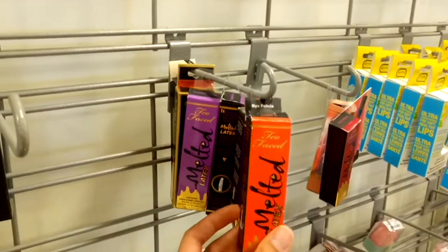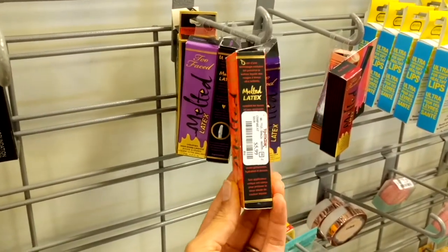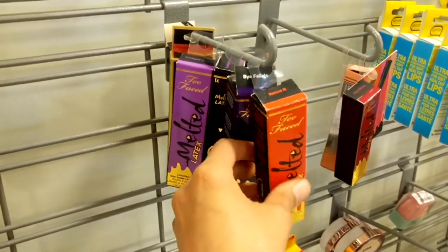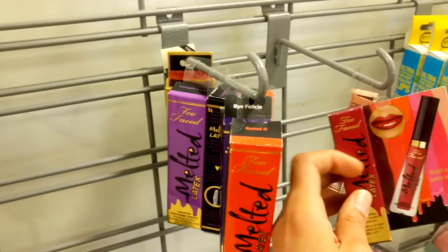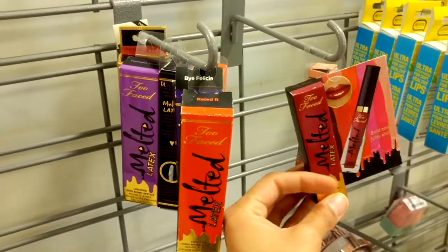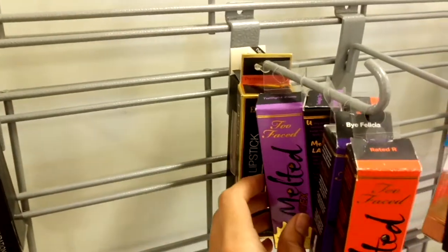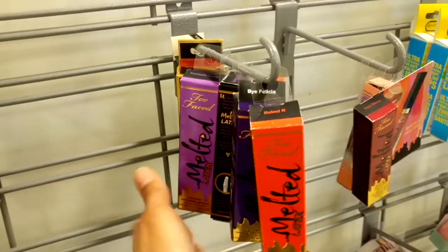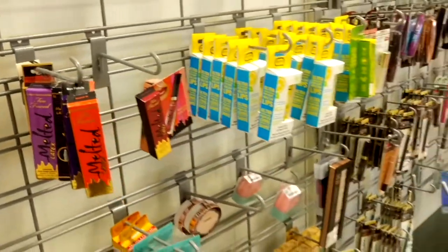They also have the Too Faced Melted Latex High Shine Lipstick for $5.99. The shades available include Rated R by Felicia, Hot Mess, and Twilight Zone. It's looking a little empty in this section today.